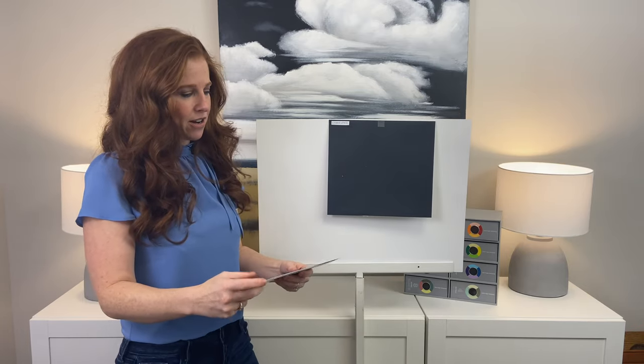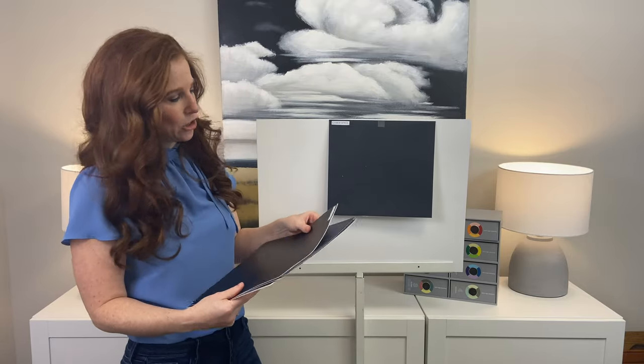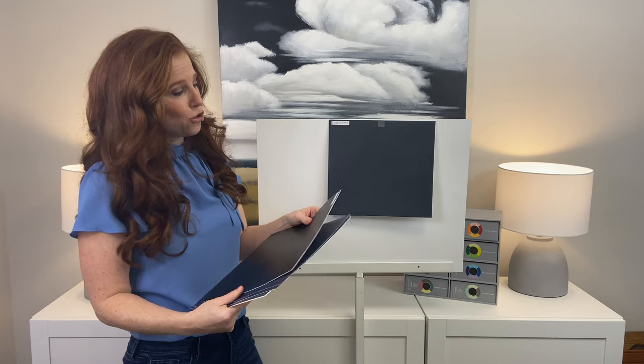The best way to compare if you're looking at dark colors — if you're looking at whites, you want to find that brand's whitest white to compare it to, and if you're looking at darks, you want to find that brand's blackest color. So Sherwin-Williams has Tricorn Black.